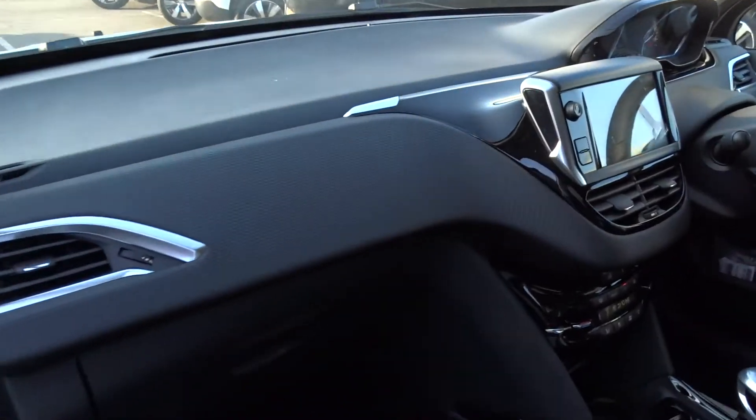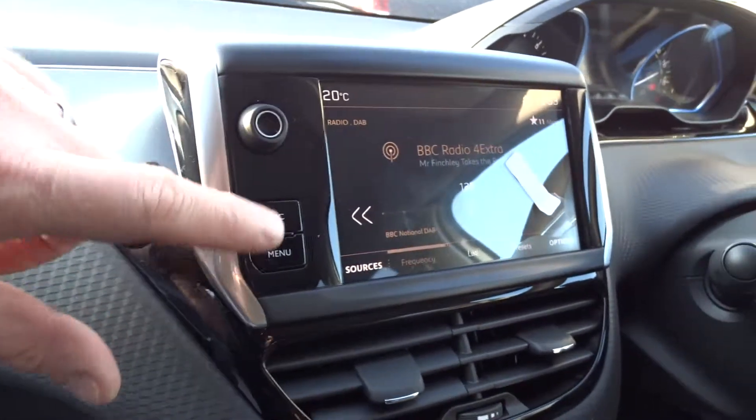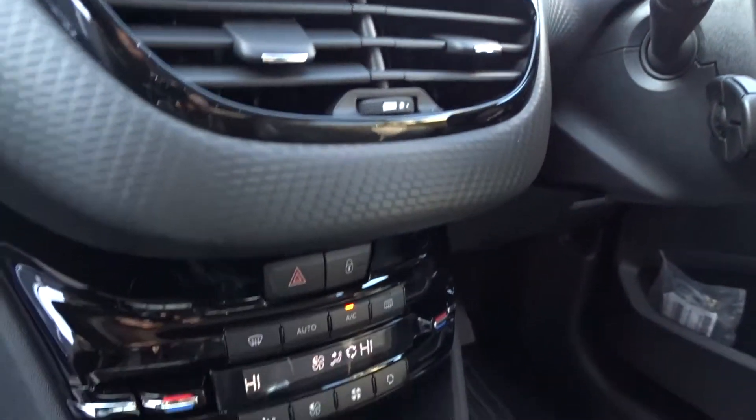Moving on into the front of the vehicle, there's a very nice clear dashboard display area with excellent all-round vision. The in-car entertainment is provided by a touchscreen DAB radio which also features Bluetooth and mirror-link via Android Auto or Apple CarPlay.